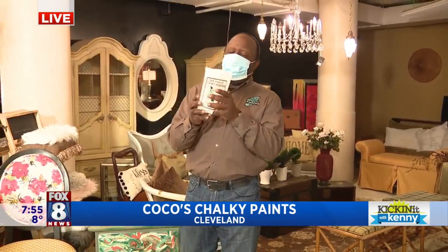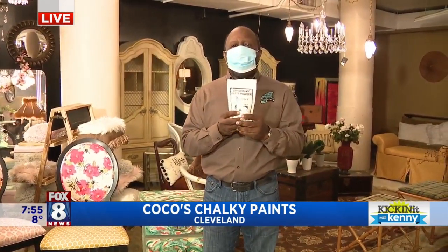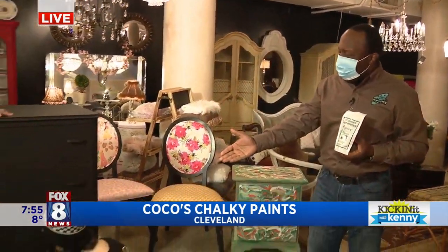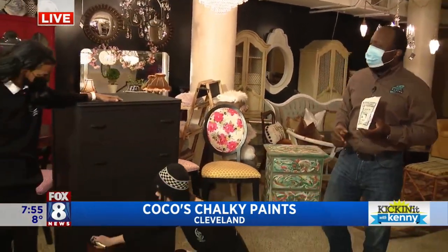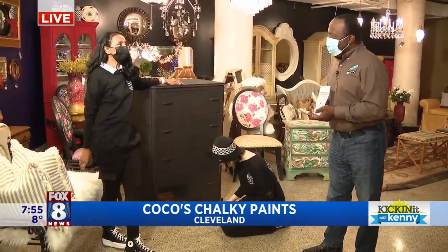Hanging out with the lady herself from Coco's Chalky Paint Powder. She was a winner of Cleveland Chain Reaction, kicking it up a notch, giving us a living example of how this is used. That's right, Coco.